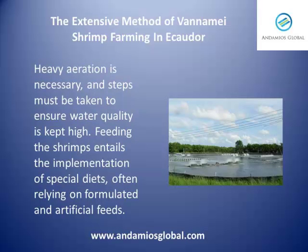Heavy aeration is necessary, and steps must be taken to ensure water quality is kept high. Feeding the shrimp entails the implementation of special diets, often relying on formulated and artificial feeds.